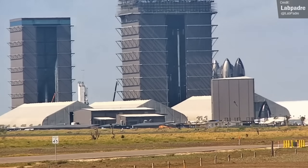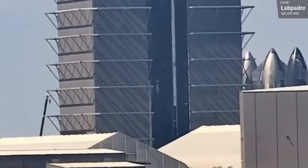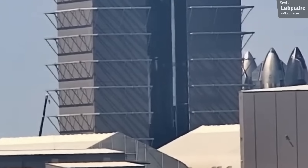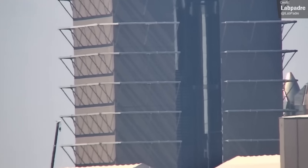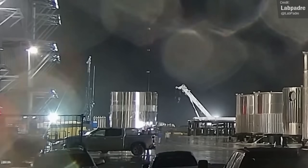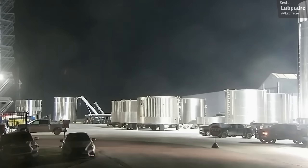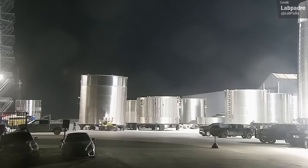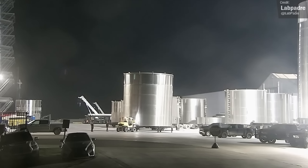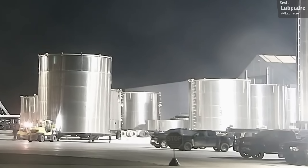The Megabay was a hive of booster stacking activity last week. On Wednesday morning, Booster 10's methane section was lifted in the Megabay, where it was lofted on top of the liquid oxygen tank section in preparation for final stacking of this booster. Booster 11 has been making progress as well — here you can see its common dome section being moved into the Megabay to begin initial stacking operations. SpaceX has seemingly doubled their stacking capacity for boosters in the Megabay. There is now a second turntable and associated welding robot, which was tested outside the Megabay on Friday using a five-ring stack barrel segment.